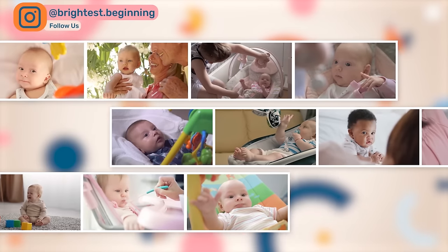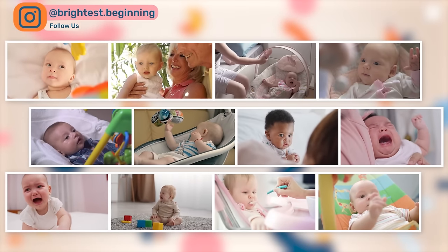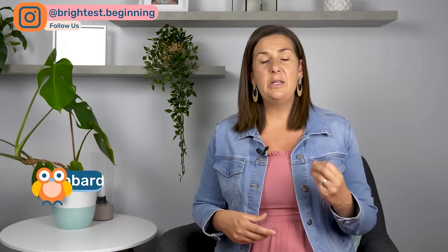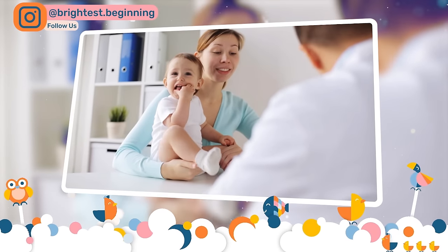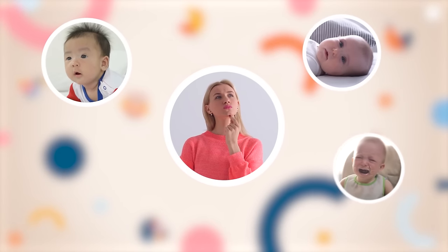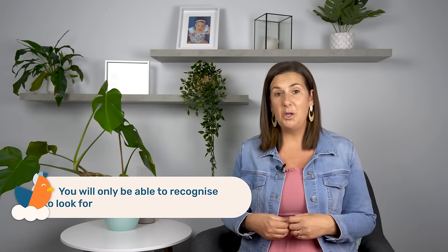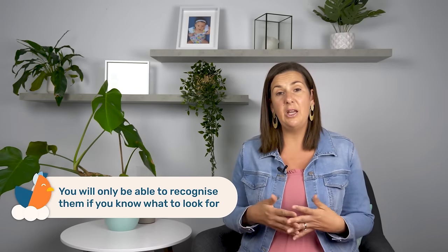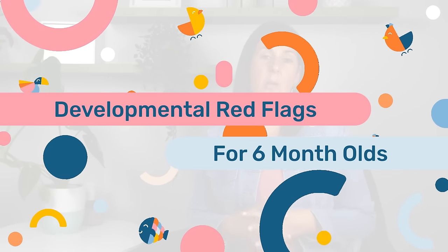At six months, there are a series of developmental red flags that we as health professionals look for to indicate that a baby may need a little bit of help. These red flags help us to identify and treat potential problems early, which will reduce the overall time that a little one requires treatment as well as the potential impact. As parents, you're in the best position to notice these red flags if and when they occur, but you will only be able to recognise them if you know what to look for. So let's walk through each of these red flags and how you can identify them and what they might mean.